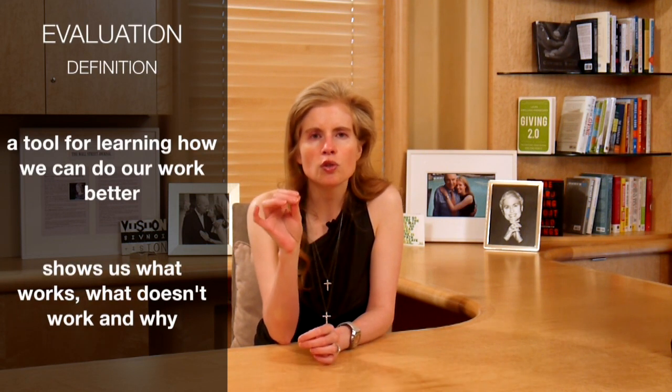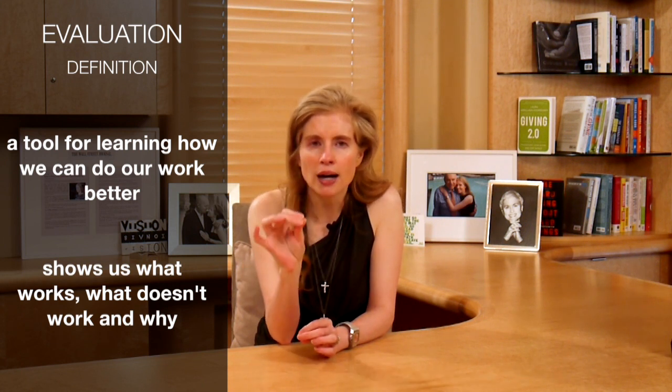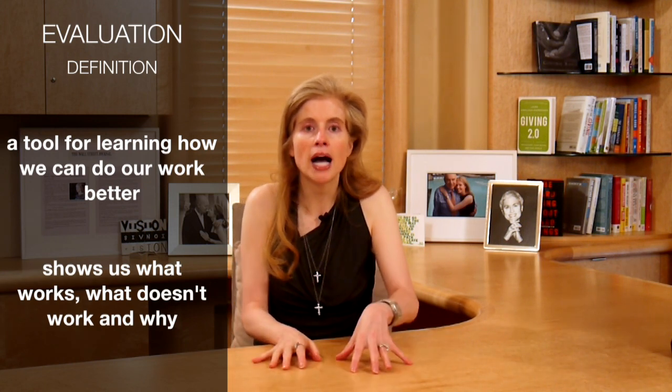Put simply, according to one of my most important mentors in the philanthropic sector, Paul Bress, the former CEO of the Hewlett Foundation and now a faculty co-director at the Stanford Center on Philanthropy and Civil Society, evaluation is a tool for learning how individual givers, foundations, and nonprofits can do our work better. It shows us what works, what doesn't work, and why or why not.